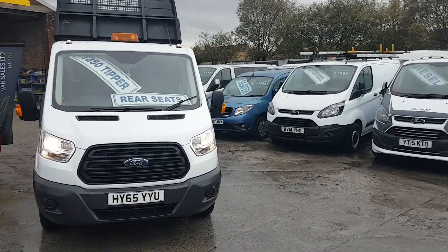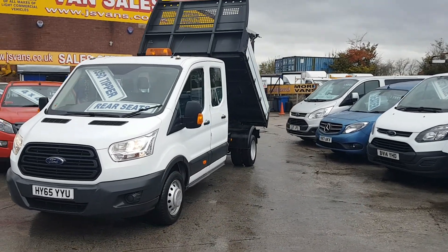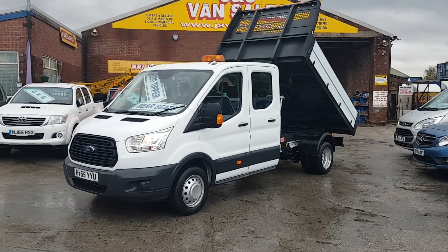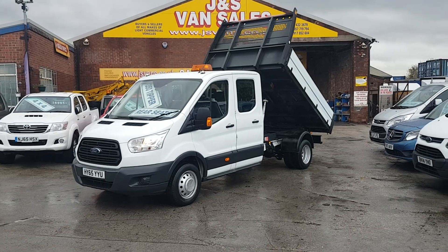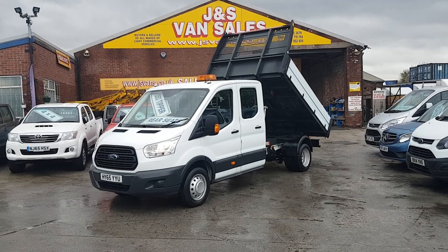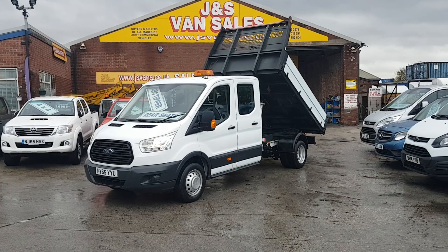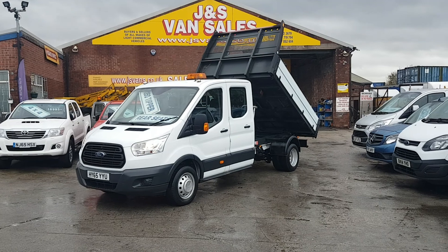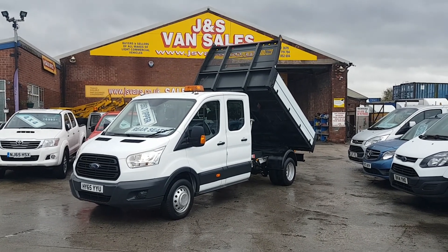So it's a T350 long wheelbase crew cab one-stop tipper truck, September 2015 65-reg, in stock and ready to go. We've got lots more tippers in — single cabs, double cabs, other makes and models — all on our website. Subscribe to the YouTube channel for more stock updates. Visit us at www.jsvans.co.uk, open seven days. Thanks for watching.